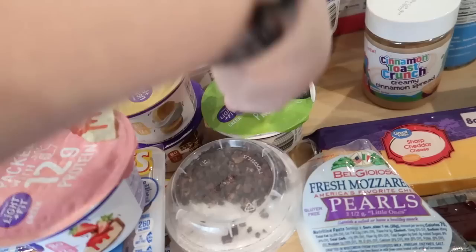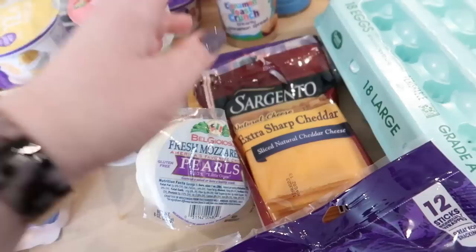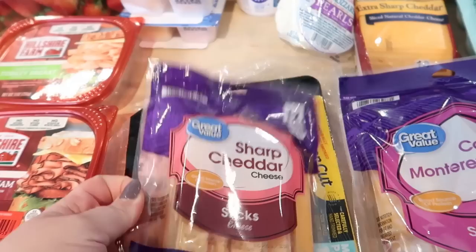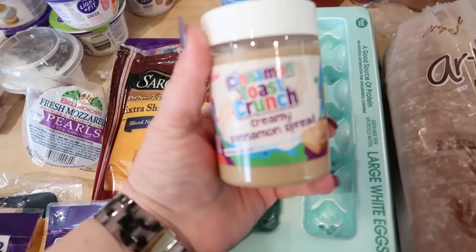I got a strawberry cheesecake, a lime, a caramel apple pie, and two tiramisu flavors — the Dannon light and fit are usually around 80-90 calories and pretty good. I also got the light and fit cookies and cream Greek crunch, some fresh mozzarella pearls, sharp cheddar cheese, sliced cheddar cheese for sandwiches, Colby and Monterey Jack for Connor, and sharp cheddar snacking cheese for Kira. And some turkey breakfast sausage patties — only 110 calories and 10 grams of protein.